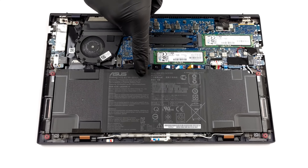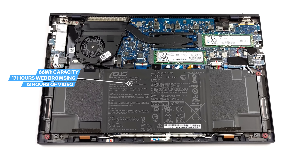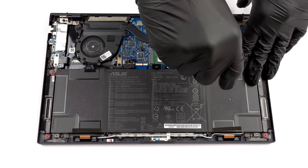The device we're reviewing has the larger 66Wh battery, and it is an absolute unit when it comes to screen-on times. We got about 17 hours of web browsing or 13 hours of video playback on a single charge. That's really impressive.